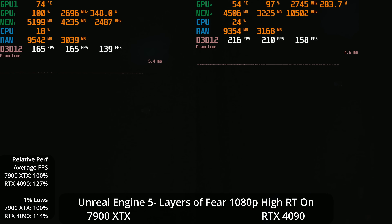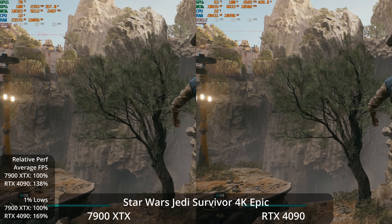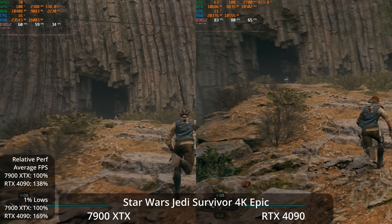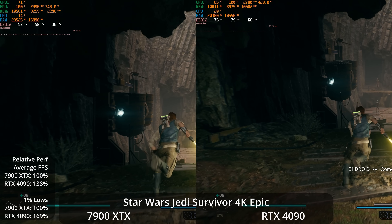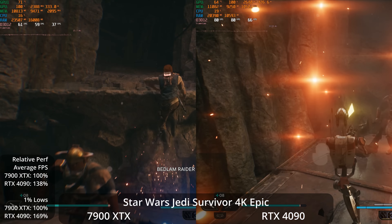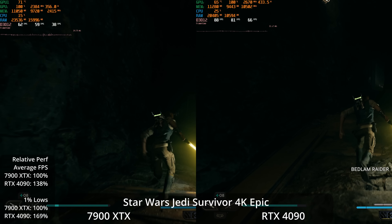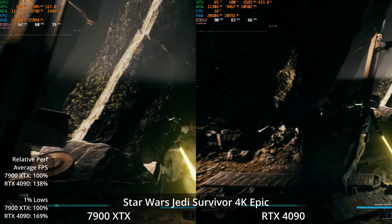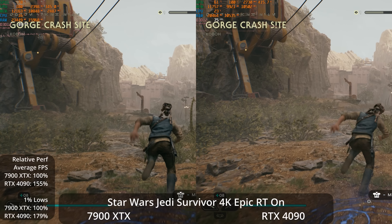Now let's look at one of the latest Unreal Engine 4 games pushed about as far as it can go: Star Wars Jedi Survivor. At 4K Epic settings without ray tracing, the 7900 XTX is around 60 FPS while the 4090 is up closer to 80 FPS, giving it a 38% lead on averages. There's also a somewhat unstable frame time graph affecting the 7900 XTX's 1% lows, giving the 4090 a 69% lead there — definitely offering a smoother experience.